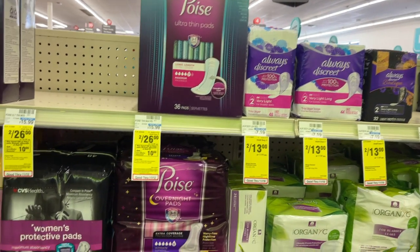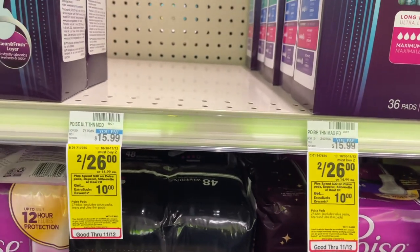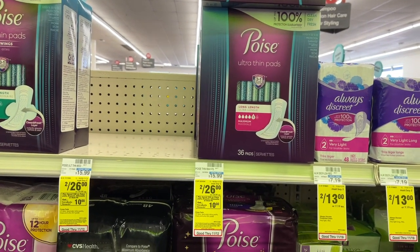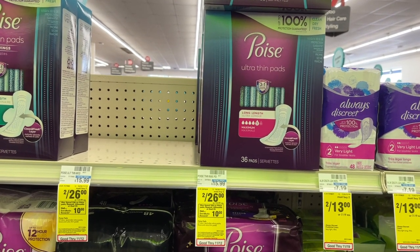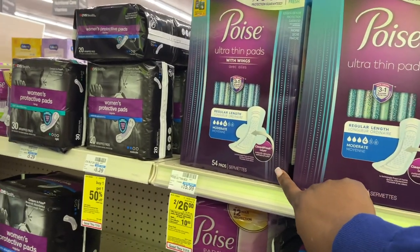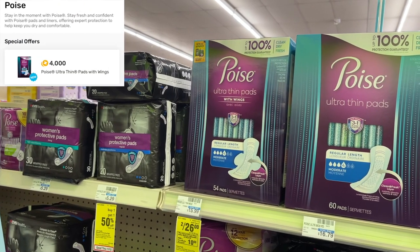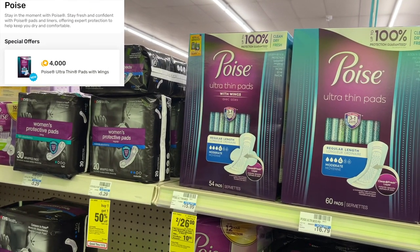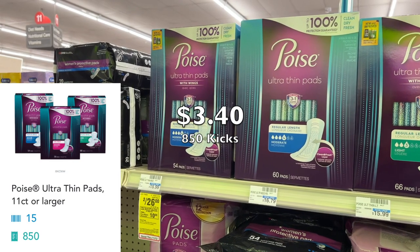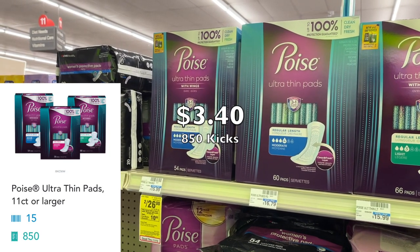Next we're getting into the Spend $30 Get $10. This is good on Poise, Depends, Silhouette products, and also on paper products. I'm going to grab one of these Poise Ultra Thin Pads with wings for $14.99. The reason I'm grabbing the one with wings is because I have $4 back on Fetch Rewards for it. I'm going to use a $3 printable coupon from the Poise website. Shopkick is also giving us back 850 kicks for this, which is about $3 and something — so we have multiple rebate offers back for this.